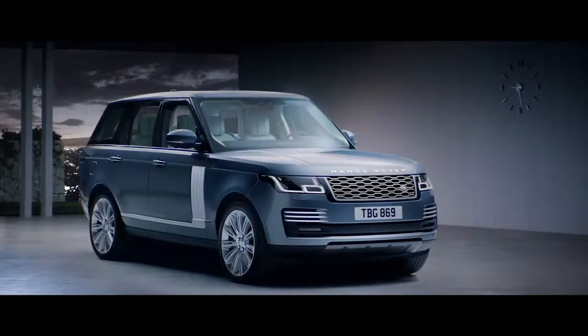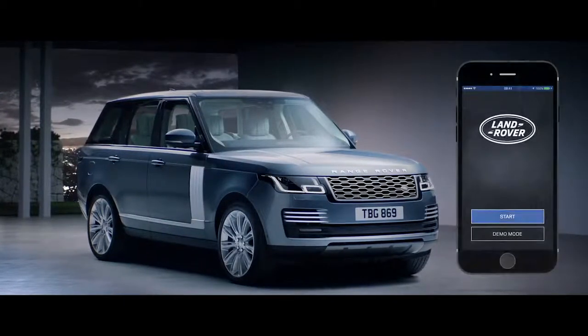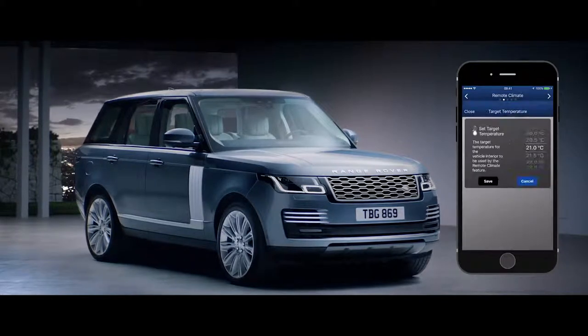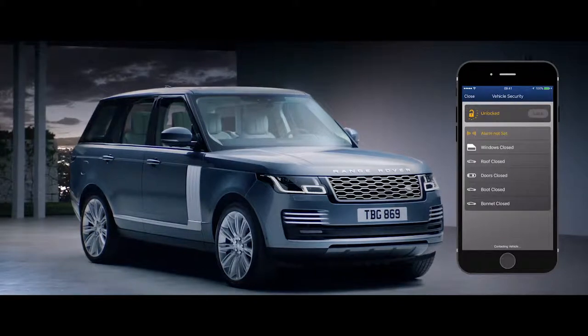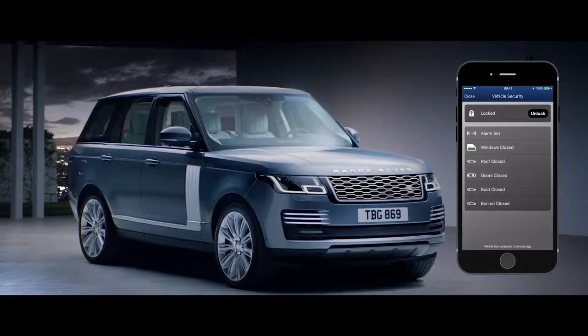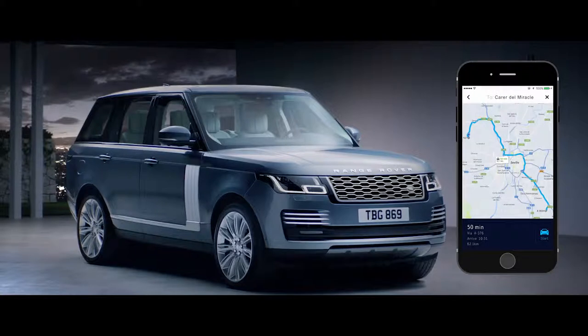ConnectPro allows you to communicate with your vehicle via your smartphone, wherever you are — from setting the interior climate of the car, to locking and unlocking the doors, or planning and sending door-to-door routes.